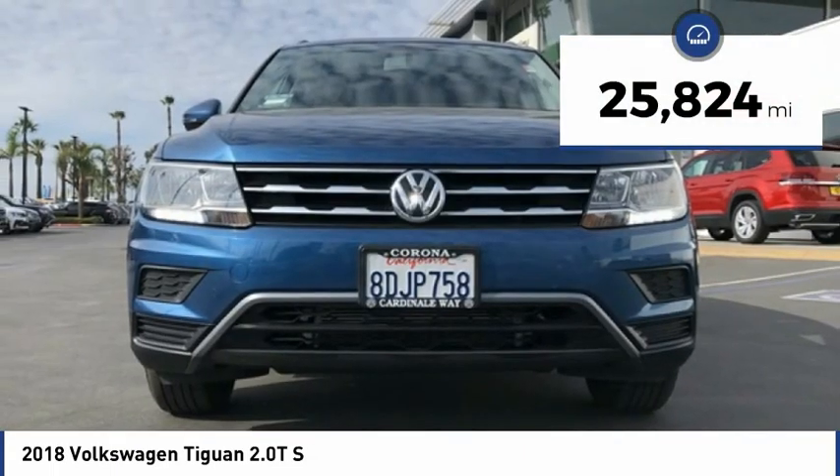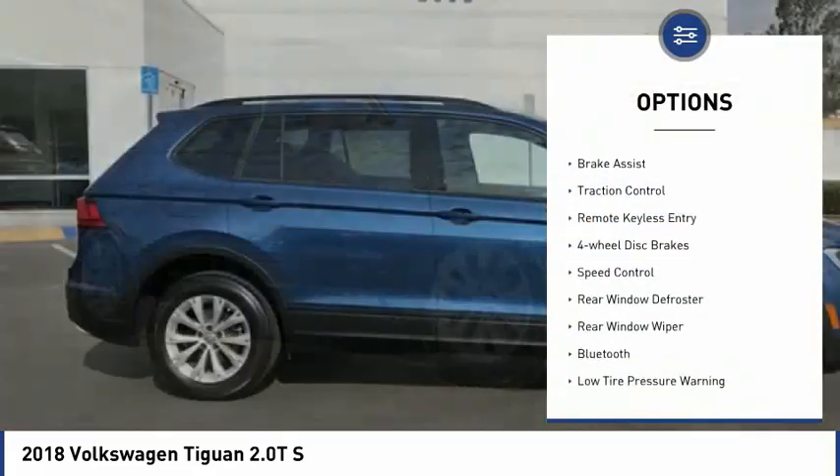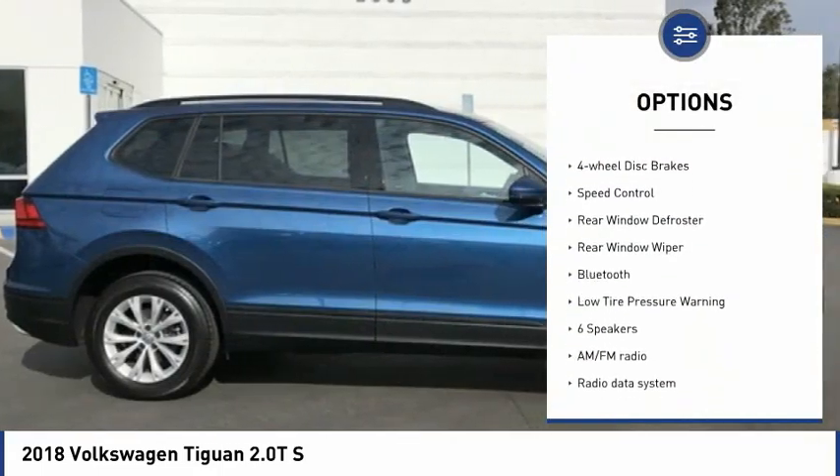This vehicle has less than 30,000 miles. Here are some of this vehicle's great options: electronic stability control, brake assist, and traction control.